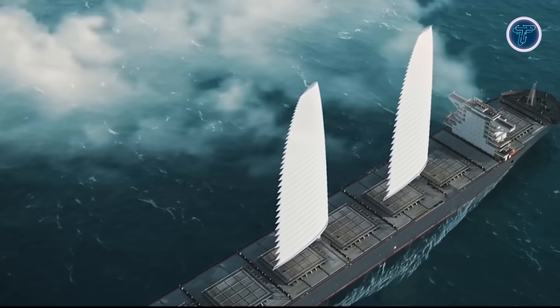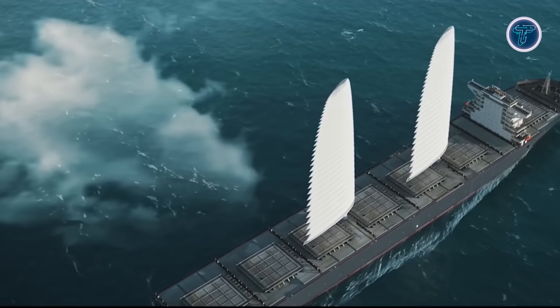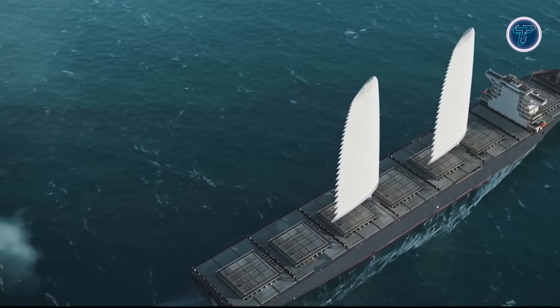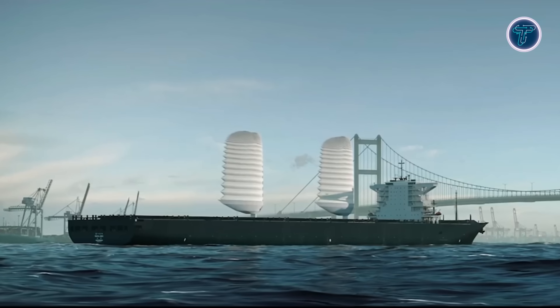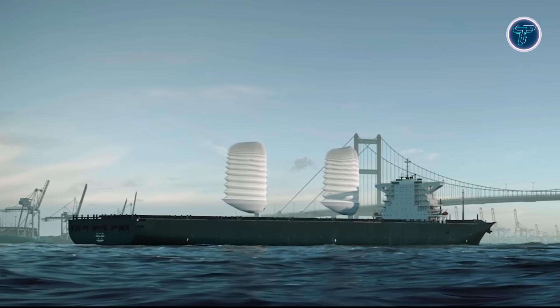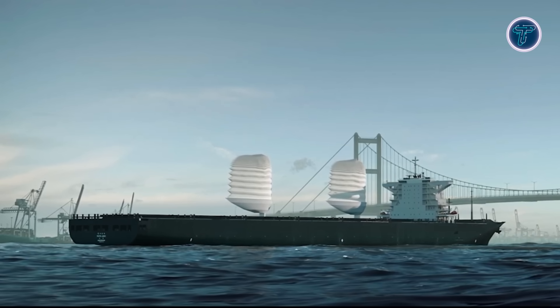Equipped with a smart automated control system, Wissamo manages every stage of operation — from deployment and trimming to reefing — allowing seamless integration with a ship's navigation while reducing crew workload. Adaptable and versatile, it can be retrofitted to existing vessels or installed on new builds, making it suitable for a range of applications including cargo ships.